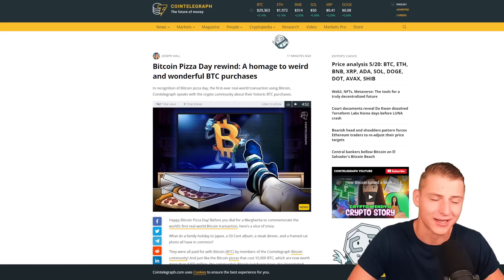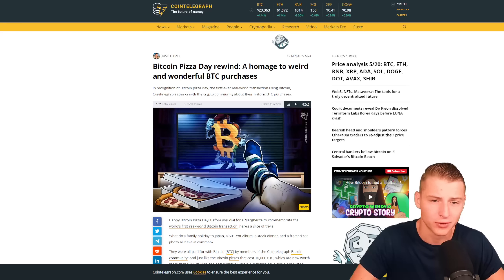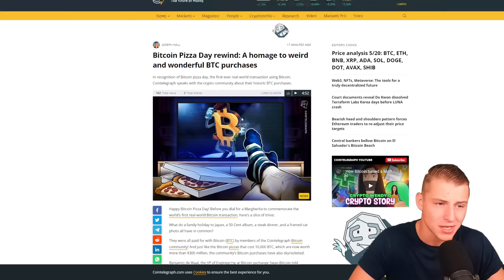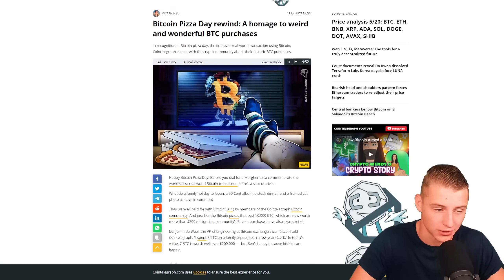Today is Bitcoin Pizza Day. Exactly 13 years ago today, someone bought two pizzas for 10,000 Bitcoins, which is nowadays worth approximately 300 million US dollars — absolutely crazy. What have we learned from this? Don't spend your Bitcoin on pizza, because it will be a very expensive lesson.